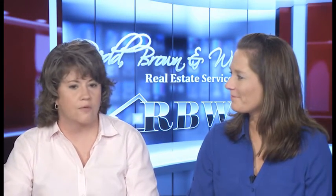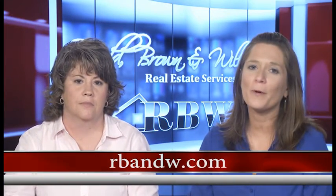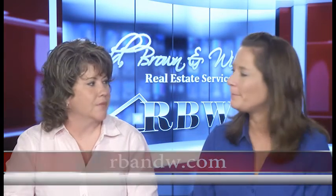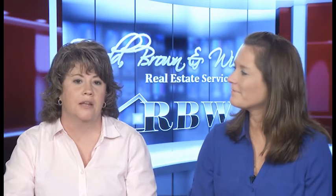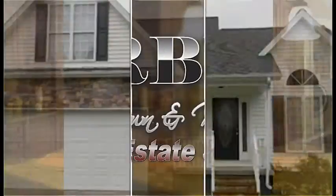The only way you're going to see this property is if Jennifer or one of her realtors takes you, so go ahead and get that appointment scheduled. The Red Brown and Williams website is www.rbnw.com. We've given you five listings — commercial and residential — to think about, and anything you've seen or find online, give these guys a call. They'll be glad to help you.